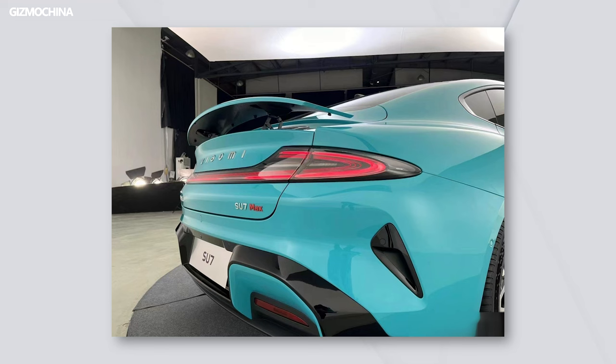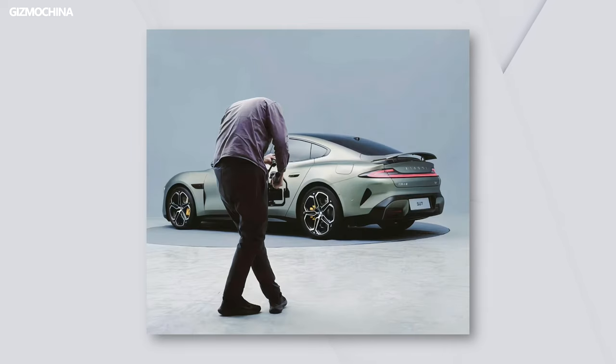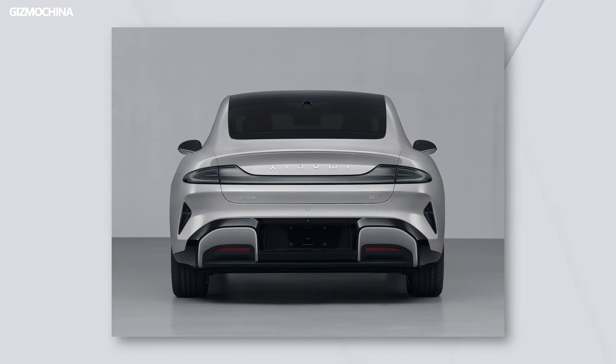Although Xiaomi hasn't announced the price or release date of the Su7 yet, my speculation is that the price tag will probably be in the range of 200,000 to 300,000 RMB, which is about 28,000 to 42,000 USD. The release date should be in January next year, as February is Chinese New Year, and they should take this opportunity to make a big debut.